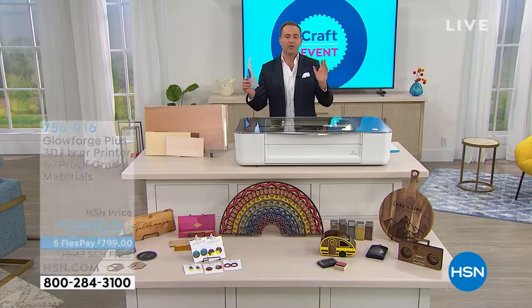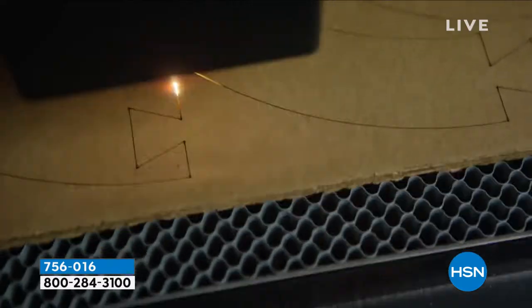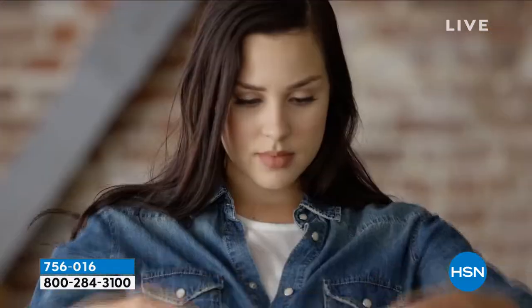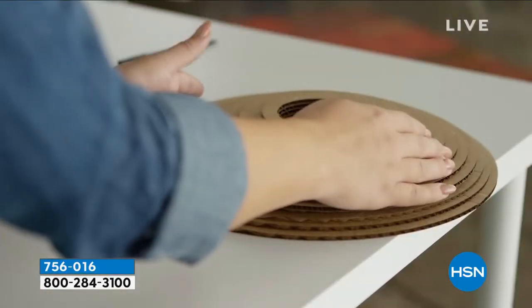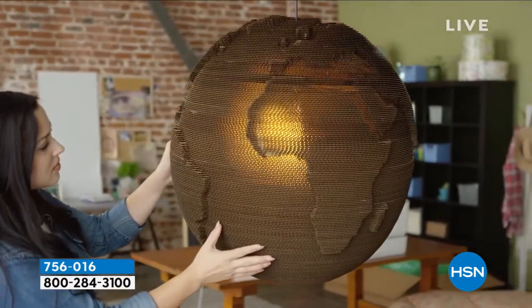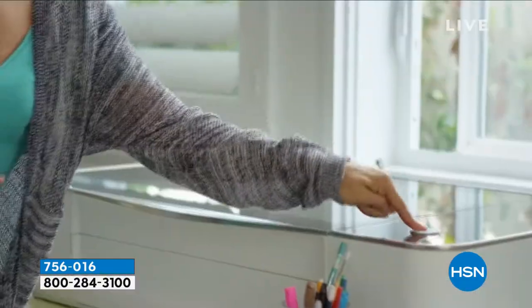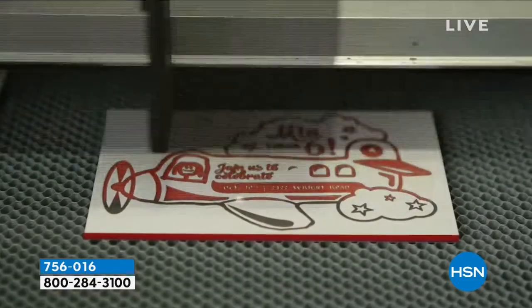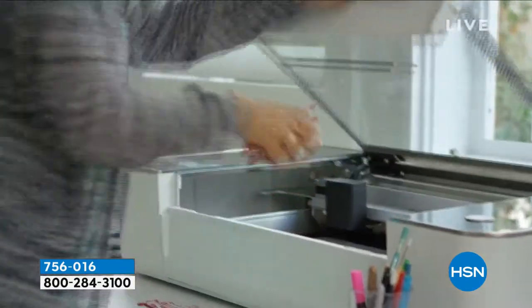Hello from Glowforge. This is the world's biggest selling, number one selling desktop laser in all of history. It's the number one crowdfunded, the biggest crowdfunded 30-day campaign ever. It allows you to create virtually anything using a beam of light the width of a human hair to cut, engrave, and shape designs using a variety of materials.